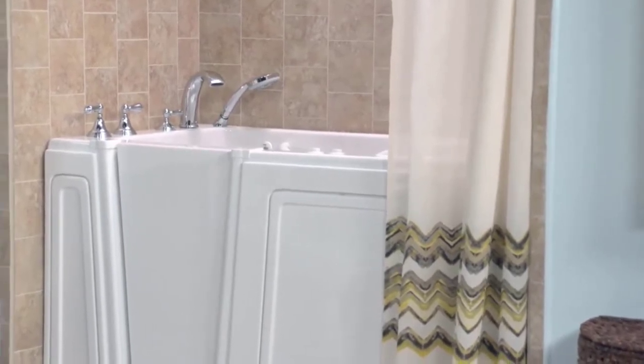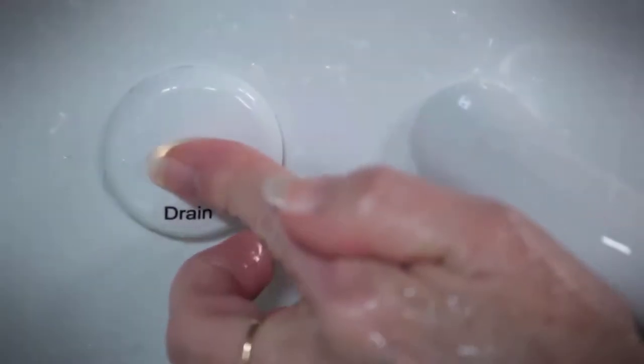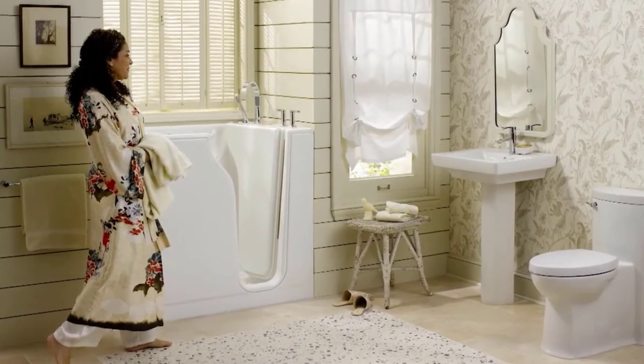Deep and spacious, this American Standard walk-in bath provides an accessible, safe, and relaxing bathing experience. Take advantage of the whirlpool jets with the legs-only massage feature or the multiple air spa jets with heated blower. The tub can drain in less than two minutes using American Standard's patent-pending quick-drain water removal system, an optional feature available for all walk-in tubs.